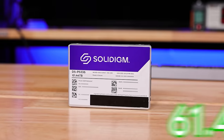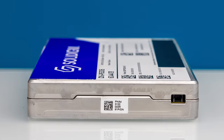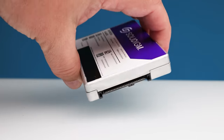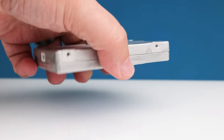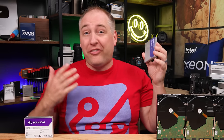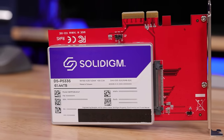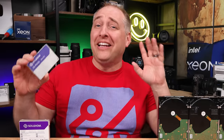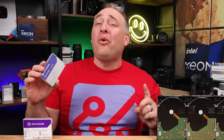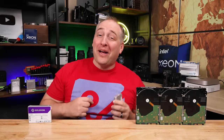This NVMe SSD is 61.44 terabytes, and the crazy part is it's only a 2.5-inch NVMe SSD. That means you could easily put 24 of these in a 2U server or 12 in a 1U server, or you could fit a ton of storage at the edge. If your 60-terabyte storage solution looks something like this, well, that is old as dirt compared to this thing.